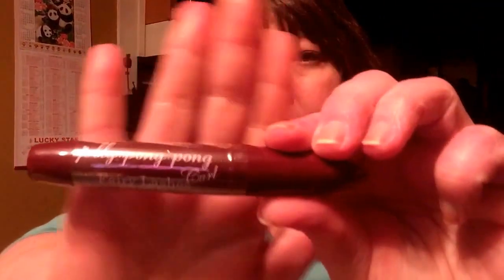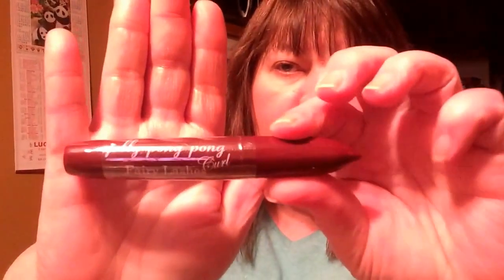Jelly Pong Pong Fairy Lash Mascara. I have received this before, so I'm not going to open it. I think this will be another thing for my giveaway. This is a curling mascara, so we're going to put this in the giveaway, guys — because Tina has a lot of mascara to use.